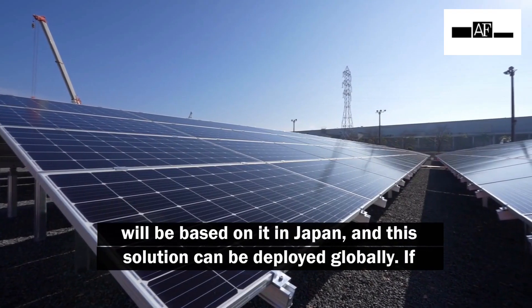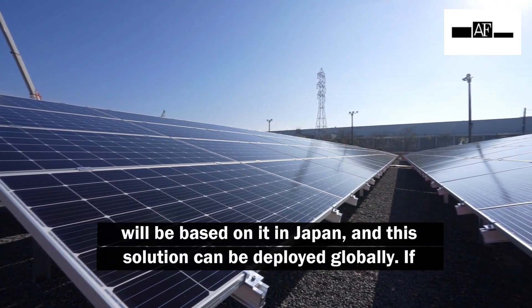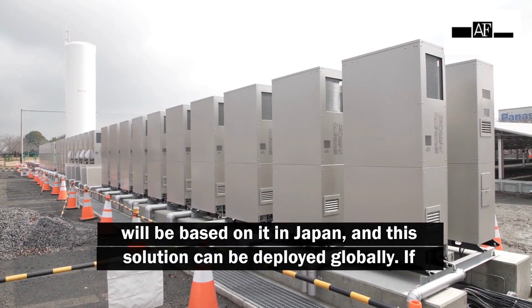The base of the technology is going to be developed in Japan, while the application and use of the technology is planned to be expanded globally.